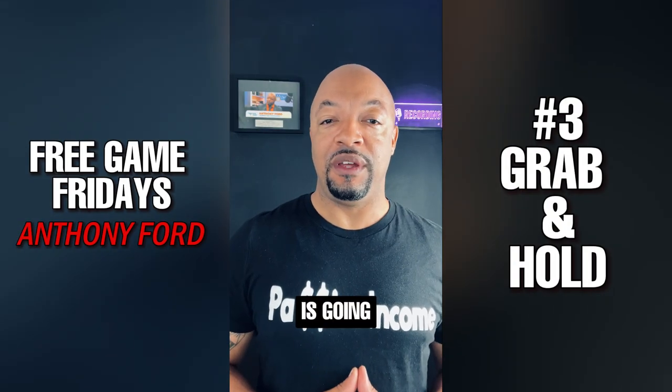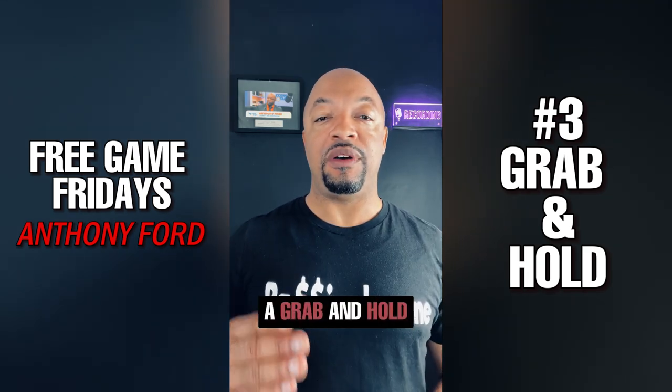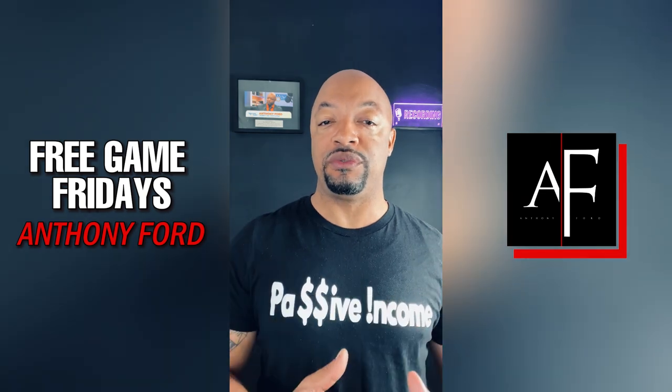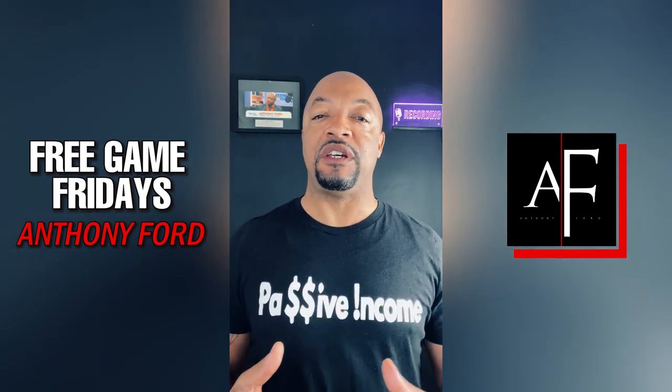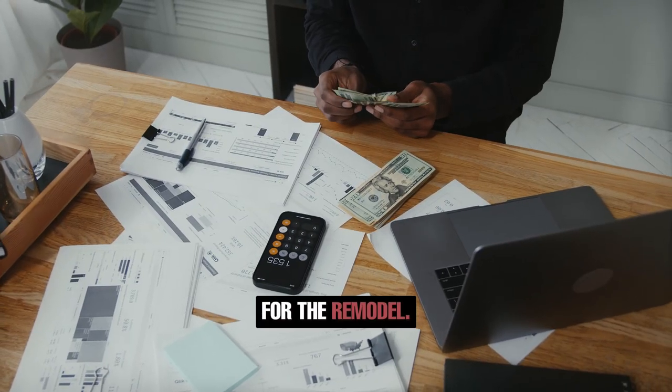Number three is going to be grab and hold. A grab and hold is simply a property that doesn't need to be rehabbed, but it's great for rentals. So now you're making passive income without having to rehab the property and put in money for the remodel.